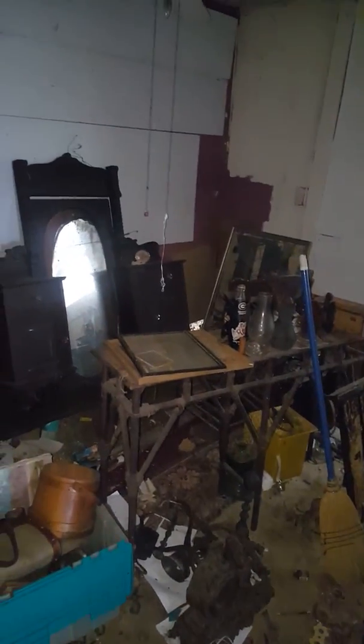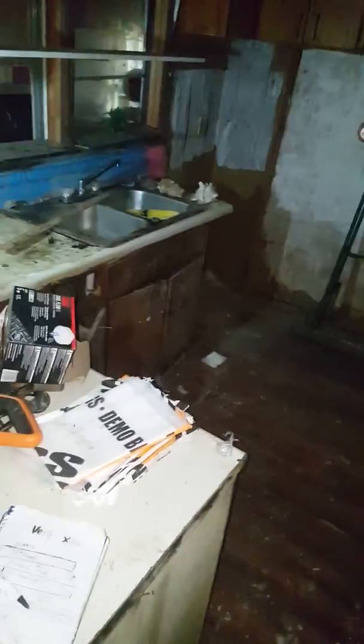This place is bigger than I thought. I got all the antiques out. Is that light on? All right, here is the first room — kitchen.